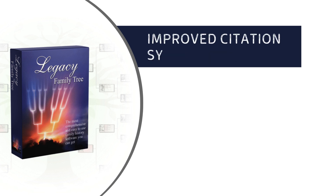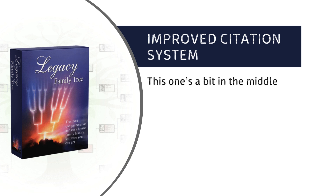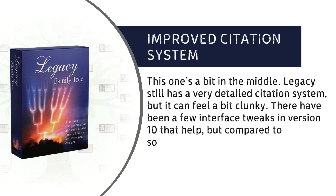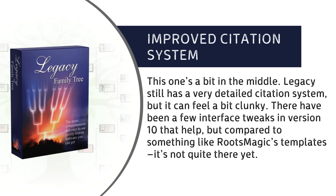Improved Citation System: this one's a bit in the middle. Legacy still has a very detailed citation system, but it can feel a bit clunky. There have been a few interface tweaks in version 10 that help, but compared to something like RootsMagic's templates, it's not quite there yet.